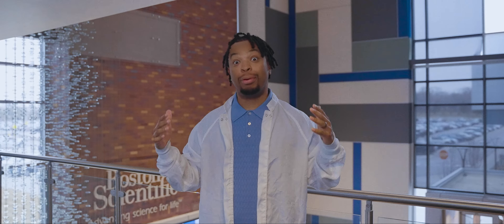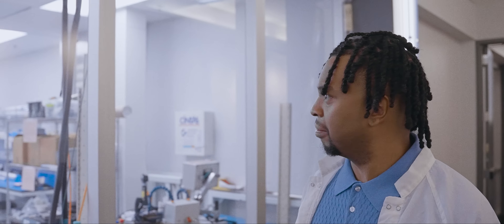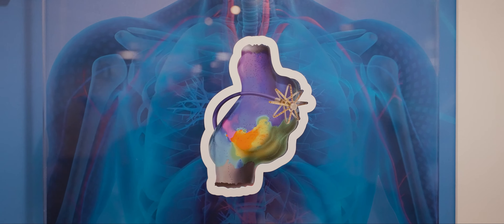What's up everybody, Comedian Juice here, and today we are hanging out at Boston Scientific. Now I know some of y'all are like, I know exactly what that is, and some of y'all are like, what is Boston Scientific? You're in Boston? No — Boston Scientific is the global leader in medical technology.